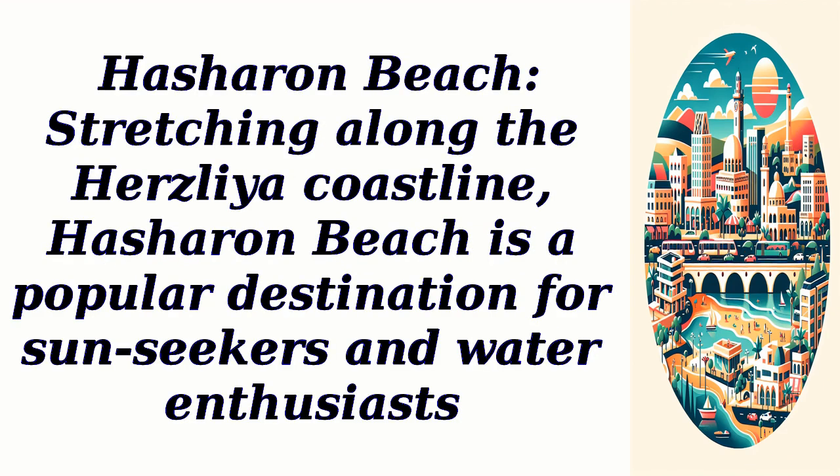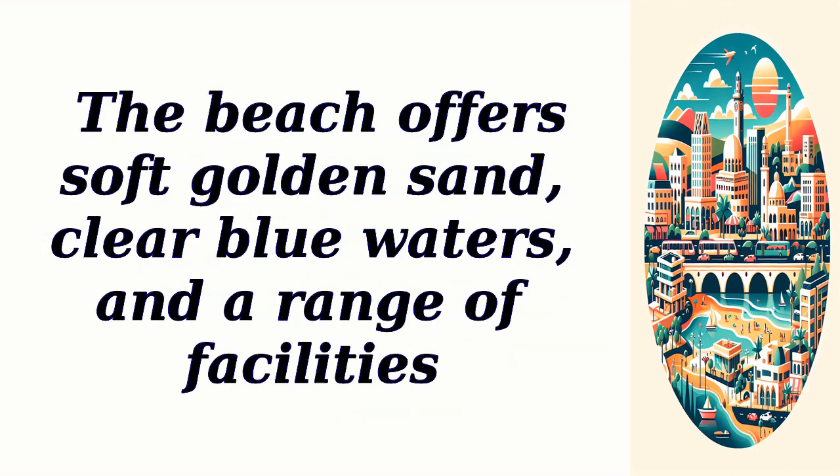Hasheran Beach, stretching along the Herzliya coastline, is a popular destination for sun seekers and water enthusiasts. The beach offers soft golden sand, clear blue waters, and a range of facilities.